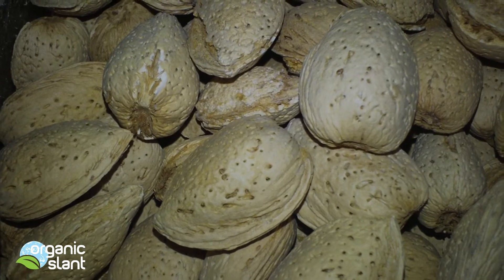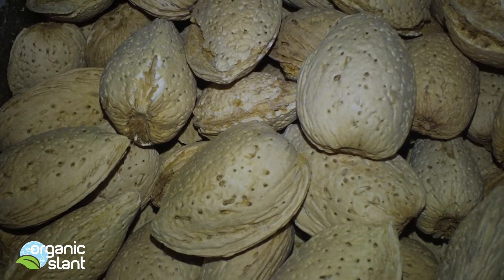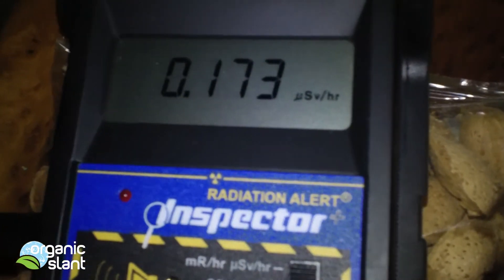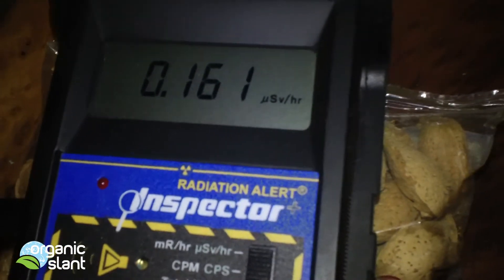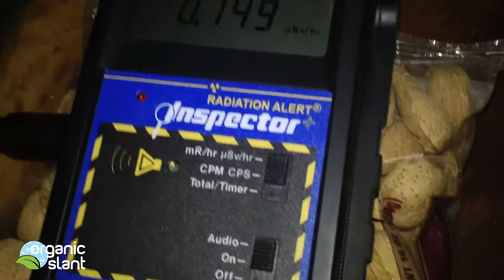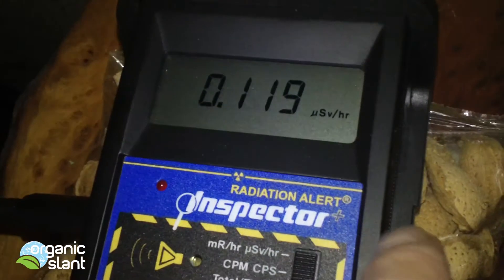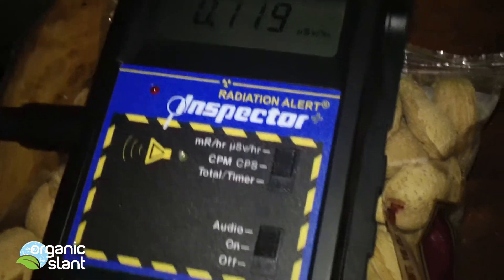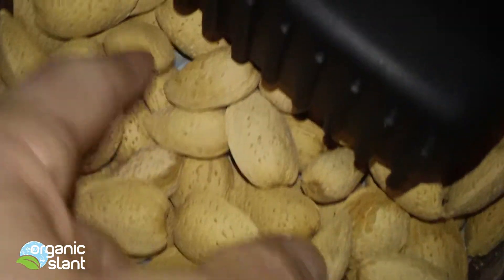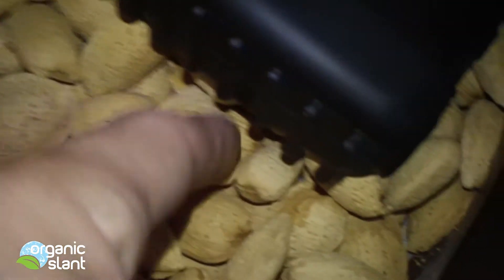These are the 2012 expiration date almonds — the older almond batch. What I noticed is down more towards the middle I was getting a lower reading. It might just go to show that the almonds are coming from different trees in different areas, so some would have it more than others.